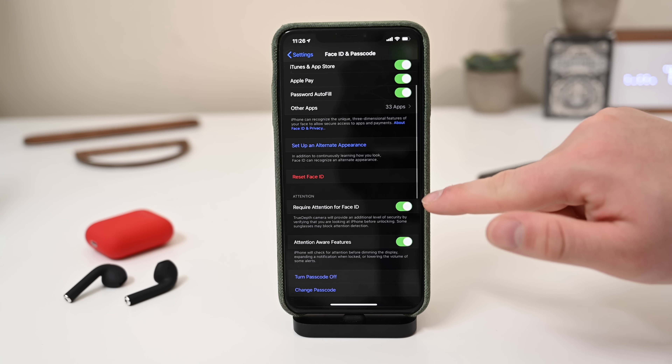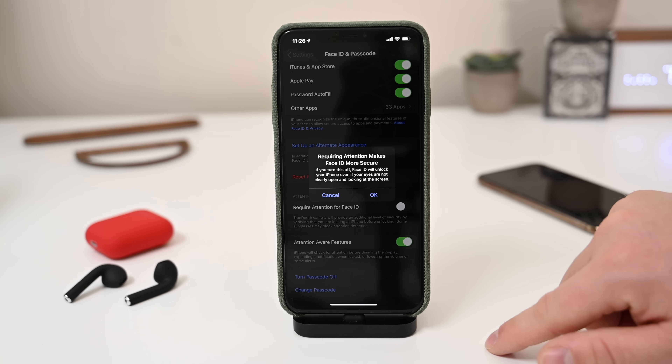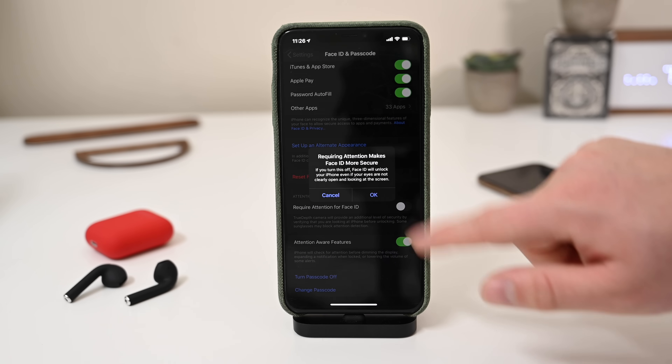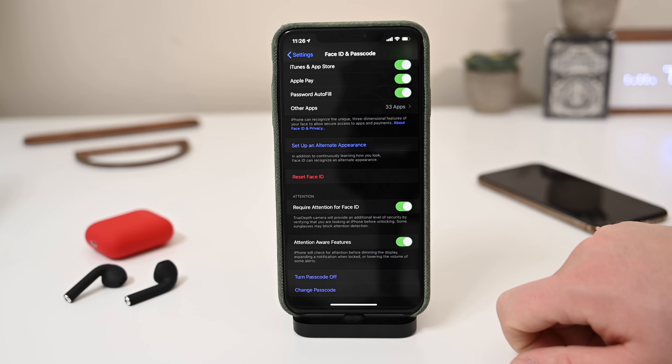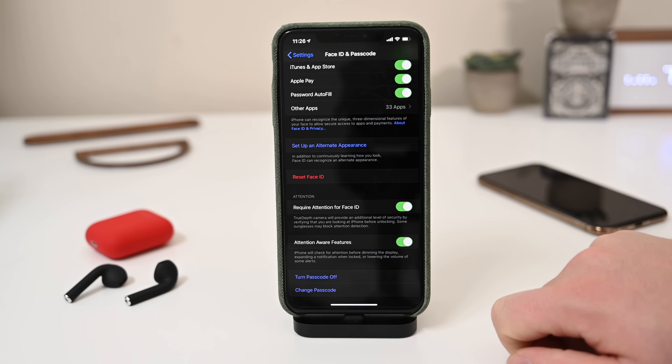The new devices have Face ID that's supposed to be faster on the iPhone 11, 11 Pro, and 11 Pro Max. But if you turn off required attention, it lowers the security level a little bit, but it can make unlocking your phone faster. So if you're new to Face ID and not in love with having to look directly at your phone each time you want to unlock, turn off require attention and it'll make unlocking a little quicker.